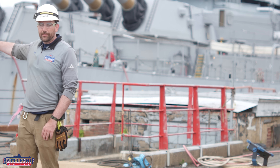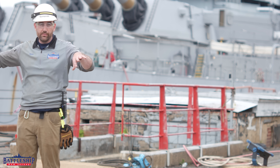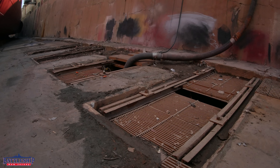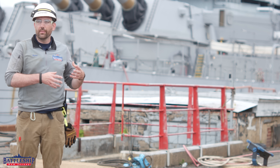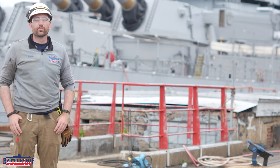Inside the dry dock, roughly parallel to where the pump house is, there's a big hole in the floor — more accurately, that is a well. That is the lowest spot in the dry dock, so all of the water runs there, and that's where the lower parts of the pumps are drawing the water from and pushing it through the pipes underneath of where we're standing and then back out into the river.